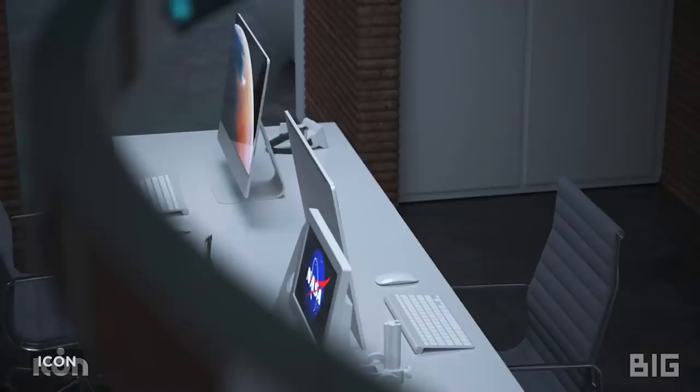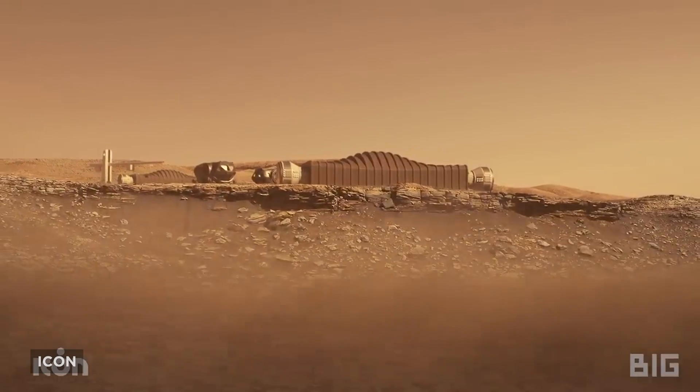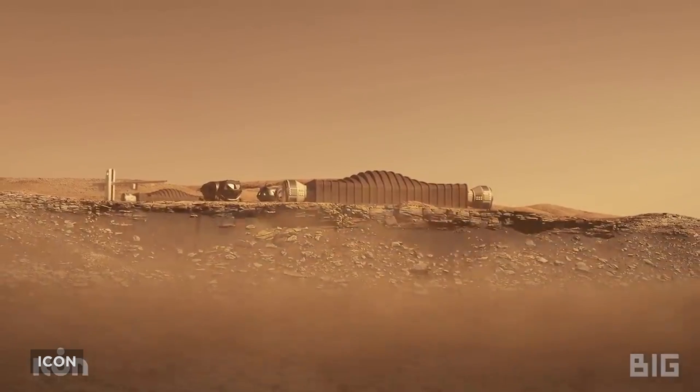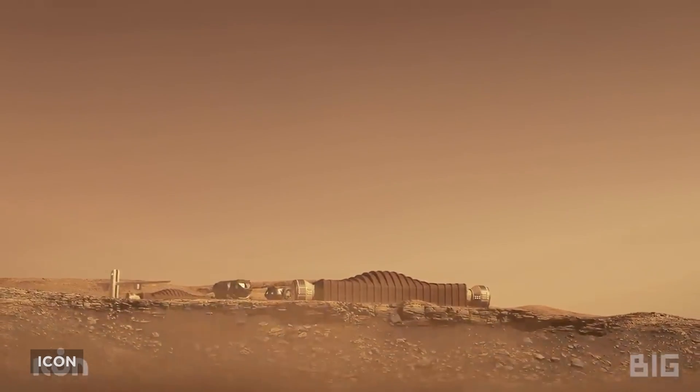As you walk around, the environment changes, giving a bit of spice to life on the foreign rock. And of course, they didn't forget the furniture — which I'd put money on being 3D-printed as well. It's all movable, reorganizable, and they even have customizable lighting and built-in sound systems.